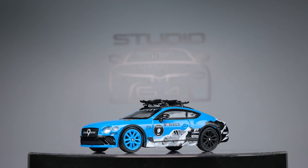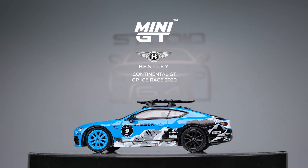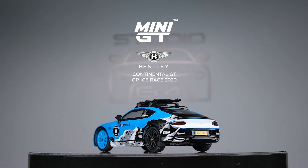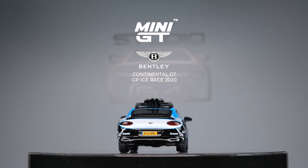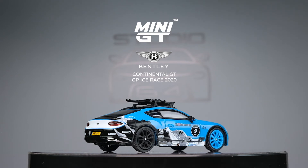And there you have it — the Bentley Continental GT 2020 GP Ice Race Edition by Mini GT. A really nice addition to the Mini GT Bentley Continental Series. I believe this is my first ice racing die-cast car in my collection. I can't even think of another 1/64th scaled ice race car die-cast. That alone makes this car very collectible, even if the looks and pedigree of this car don't appeal to you.